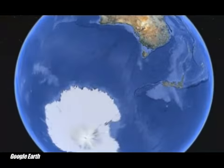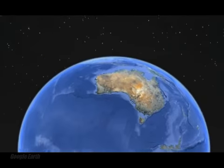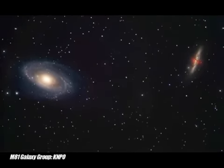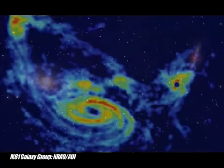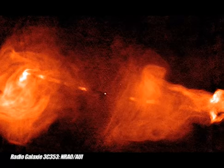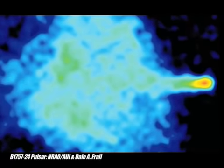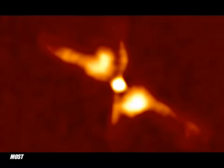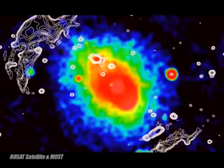MOST is sensitive to radio waves with a frequency of 843 MHz. Unlike optical telescopes, radio telescopes are able to see objects such as clouds of hot gas around galaxies, or jets of plasma being ejected by neutron stars. Also, they are able to see much further into space than visible light telescopes.